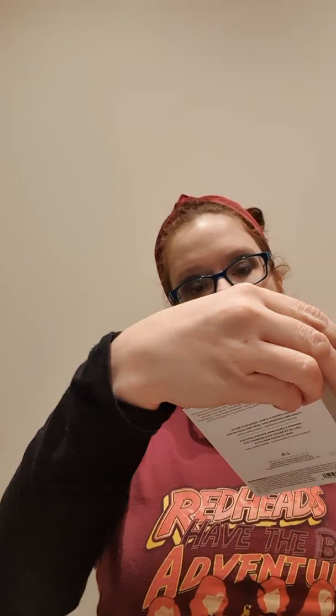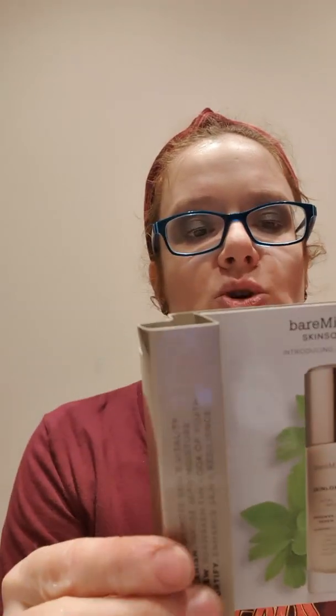The next thing is the Bare Minerals Skin Longevity Vital Power Infusion. I wonder what this is — I take it it's like a sort of serum. After cleansing, apply two pumps over entire face and neck, morning and night. So it's like a little serum, just 7.5ml — just to give you a bit of a try to see if you like it.